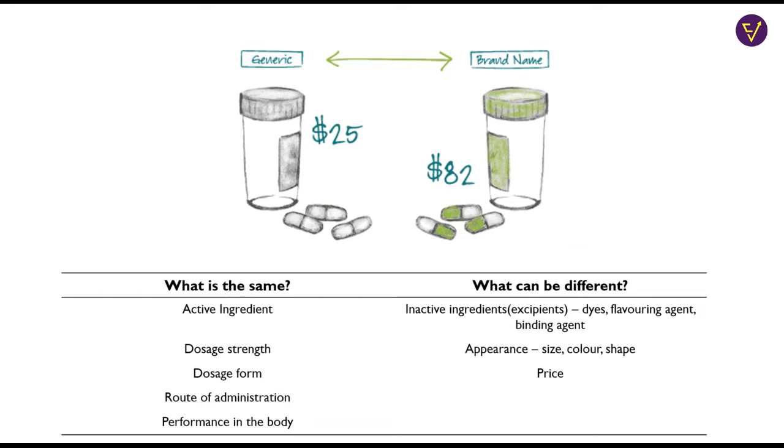However, there are things which can be different. The generic version of the drug can have different excipients, which are the inactive ingredients in the drug. They can use different bulking agents, stabilizers, different flavors, and different colors.